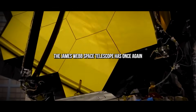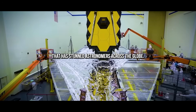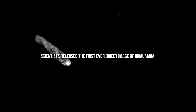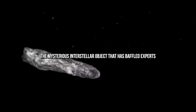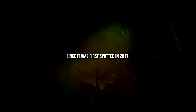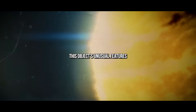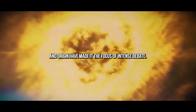The James Webb Space Telescope has once again made headlines, this time with a breakthrough that has stunned astronomers across the globe. Just moments ago, scientists released the first-ever direct image of Oumuamua, the mysterious interstellar object that has baffled experts since it was first spotted in 2017. Far from being just another space rock, this object's unusual features and origin have made it the focus of intense debate.